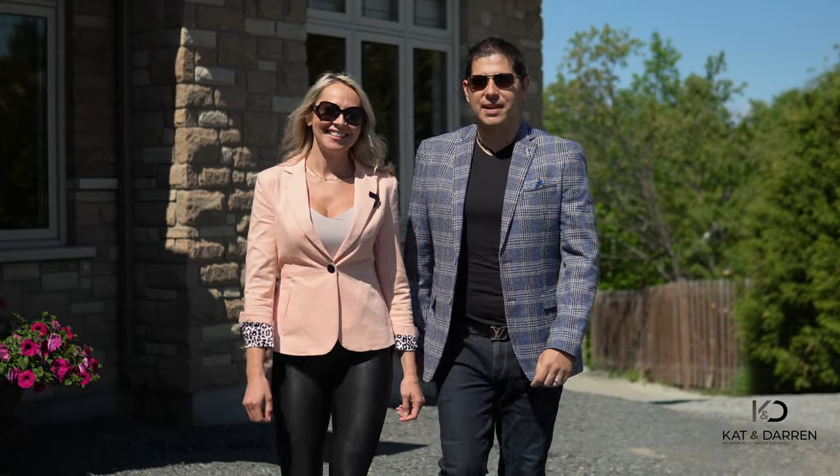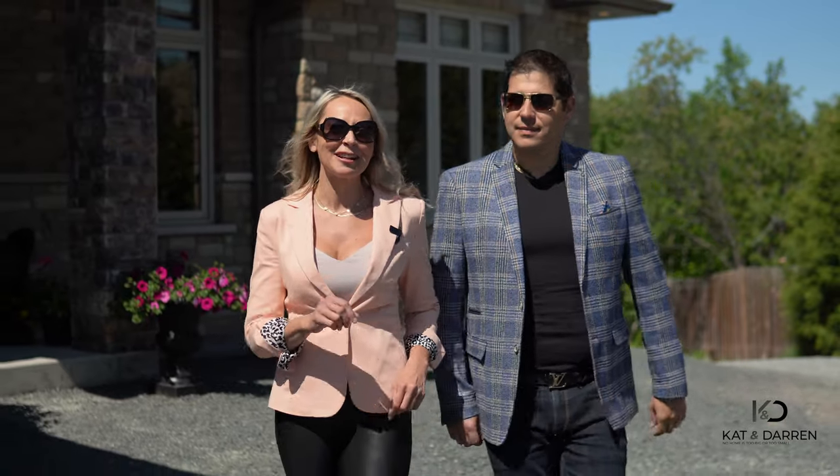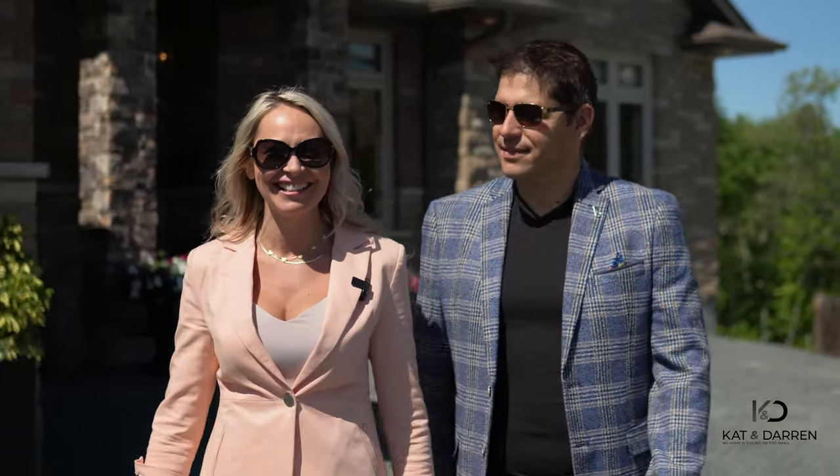Hey everybody, it's Kat and Darren, your Sudbury real estate team where we sell Sudbury homes. Today we're doing things just a little bit different and we're gonna have some fun with you. We're gonna see if you can guess where our latest listing is at.